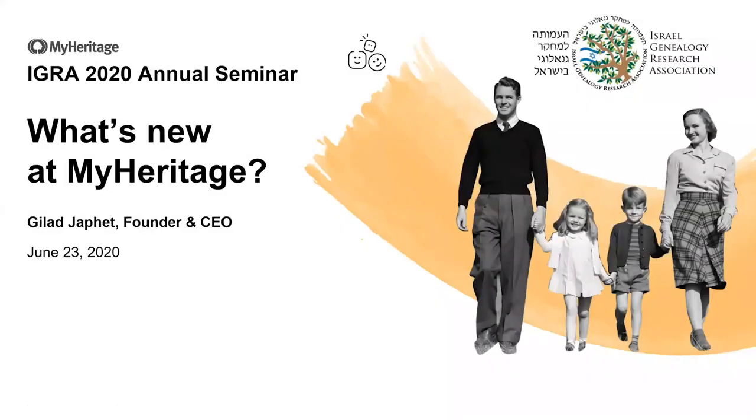Hi everyone. This is a first for me — the online genealogy seminar in this way. I hope all of you are doing well and healthy and safe. Thank you for joining me here today. Thank you, Danielle, for the introduction.